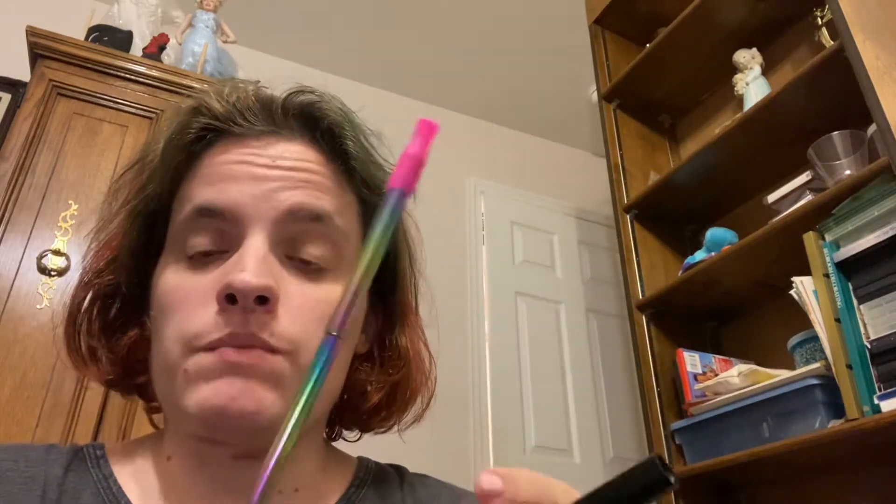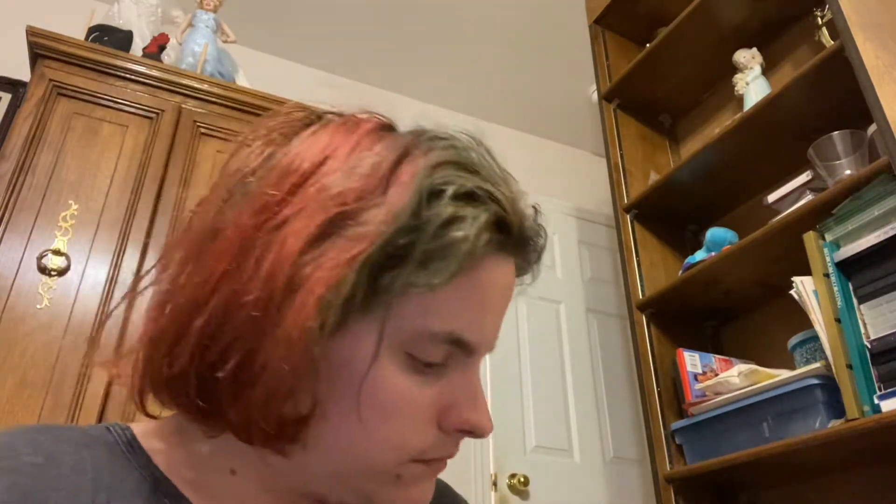And then this is a reusable straw. If you go on Google, just put in 'mermaid straws' and you can find their website and their stuff is really actually pretty affordable. I'm surprised. I haven't used this one yet — I already have one.